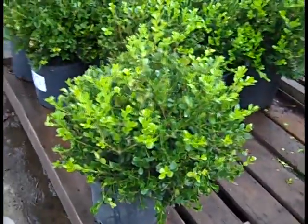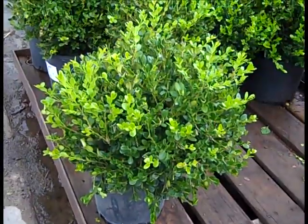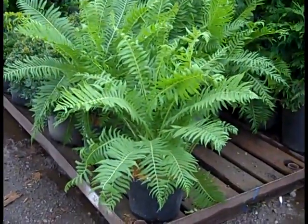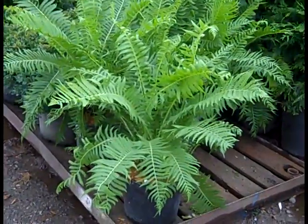If you're looking for a price point and a value, check out these 3-gallon Buxus Winter Gem — just gorgeous, heavy 3-gallon plants. If you're looking for instant effect, check out these 3-gallon ostrich ferns. We've got a great selection of ferns available and these are just stunning plants — 3-gallon ostrich fern.